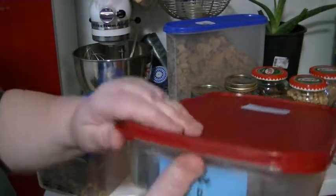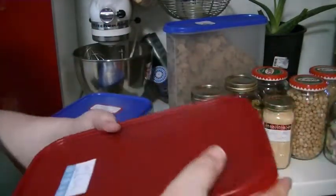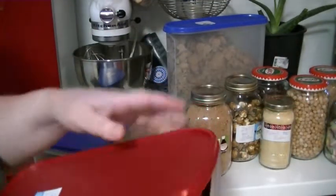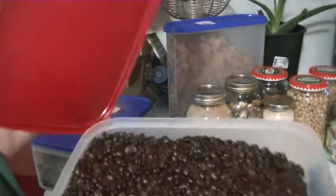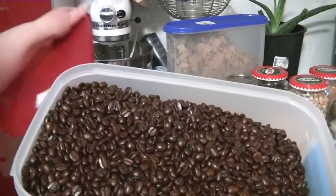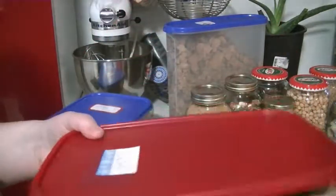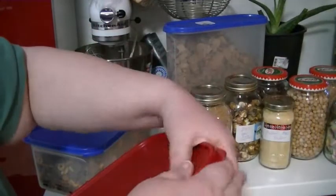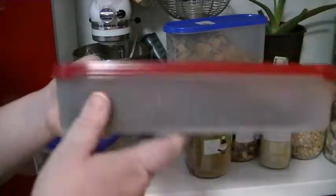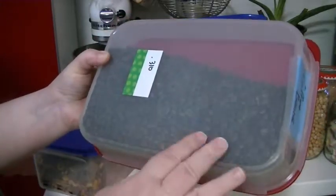The boyfriend needed coffee beans, so it's the first time we bought coffee beans at Bulk Barn. Oh my goodness — you should smell this, it's amazing! He picked the French vanilla coffee beans and they smell so good. This is a pretty big rectangular Tupperware container that we filled up.